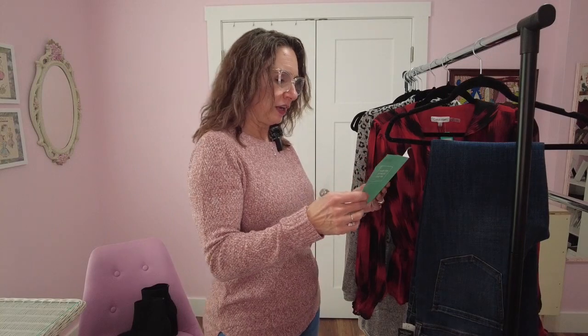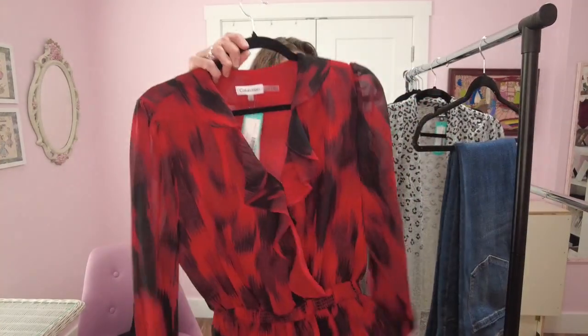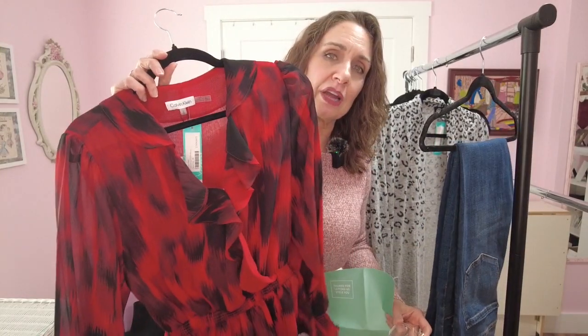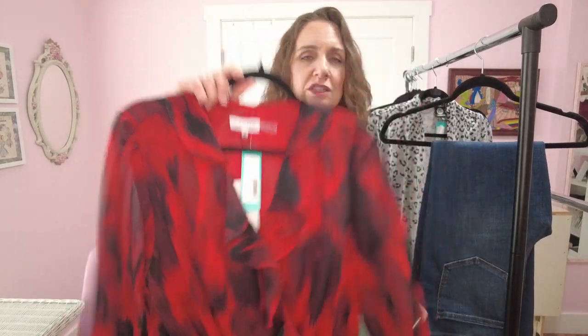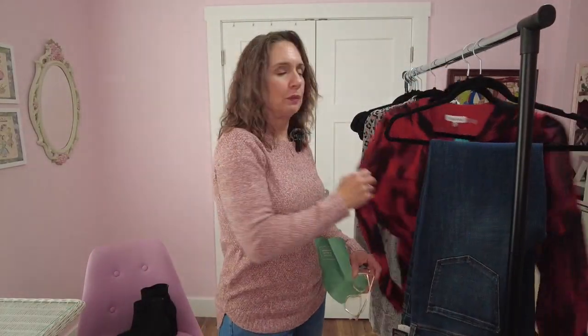Then we have the Calvin Klein Faux Wrap Ruffle Blouse in red, size medium, at $79.50. I think that's a pretty standard price on a Calvin Klein blouse. I don't need any more dressy blouses like this, but isn't it gorgeous? It's going to be painful putting it back in the box, but I'm struggling to wear all of the blouses I have of this style, so it's going to have to go back.